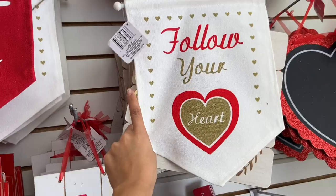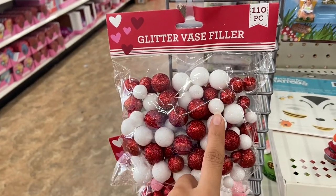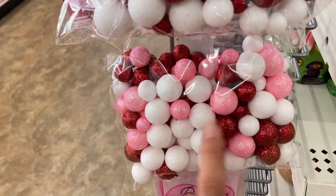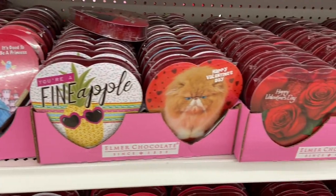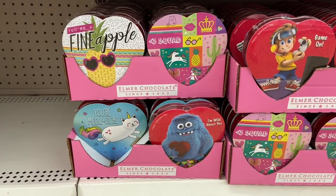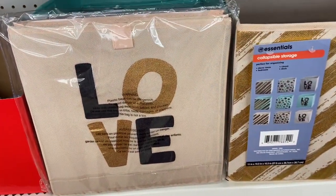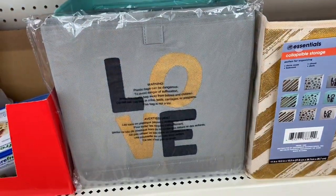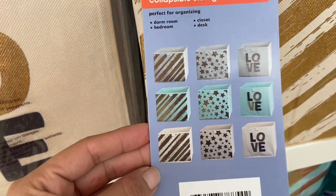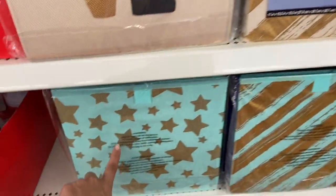These signs are usually about $3 at the dollar spot at Target, but here they're just a dollar. I think these glitter base fillers are new this year — they have little circles in red and white, and pink, red and white. And they have these new storage bin designs that say 'Love' — one in teal and one in gray. They also have striped and star designs.